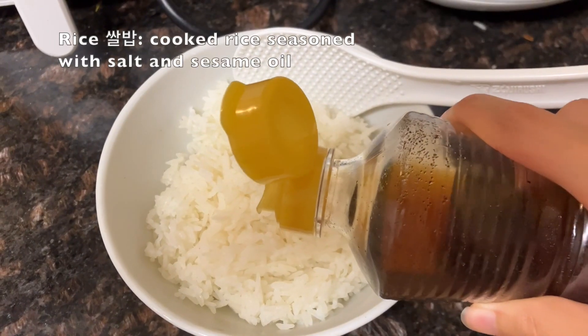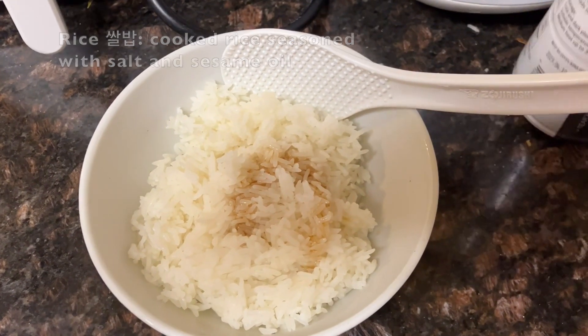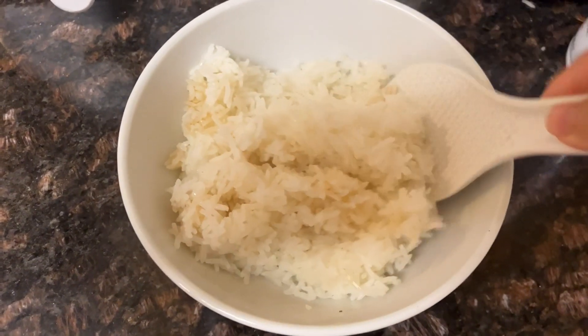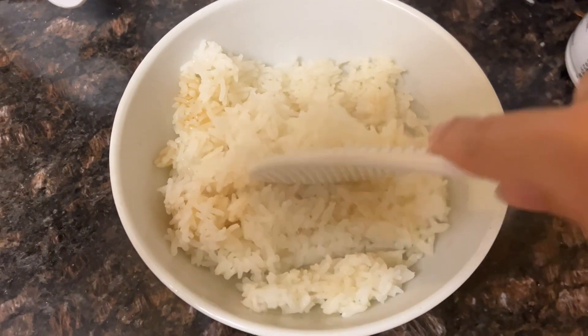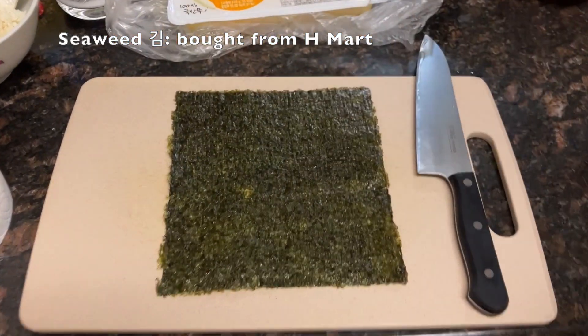The cheese, spam, and tuna in kimbap are another example of the influence from the US army during the Korean War. A more well-known example of this is army stew or putejjigae, which features these ingredients in addition to more traditional Korean ingredients.